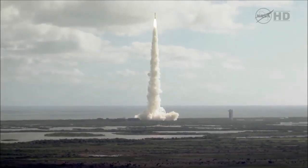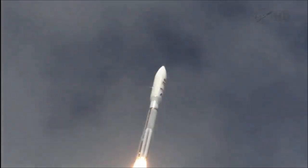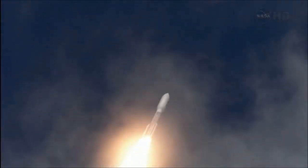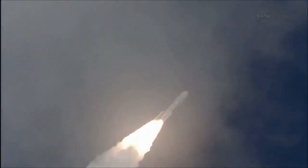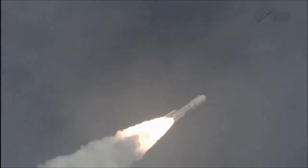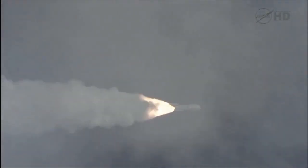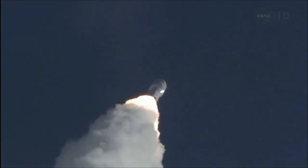The program is in right on time. Operating as expected, and throttling down to 76%. The program is complete, and MSL is now breaking the sound barrier.